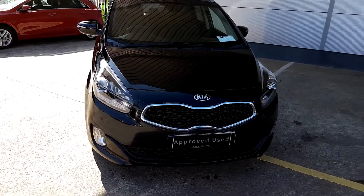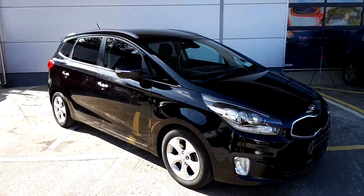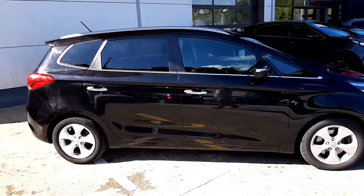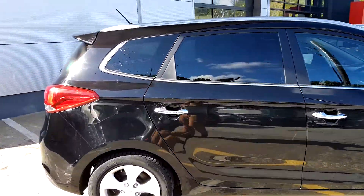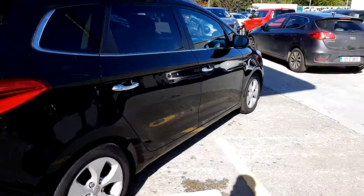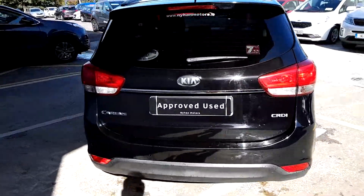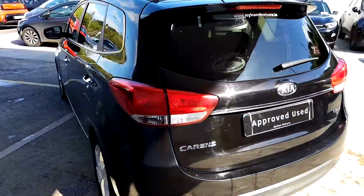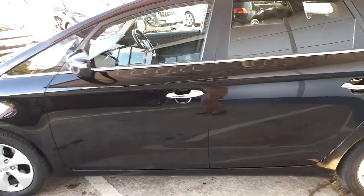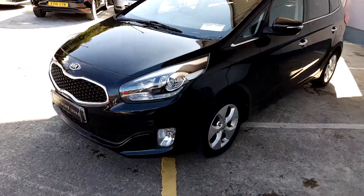I have the 2013 Kia Carrad. It has a 1.7 litre diesel engine, seven seats, alloy wheels and LEDs.